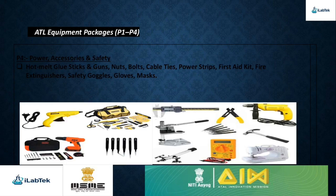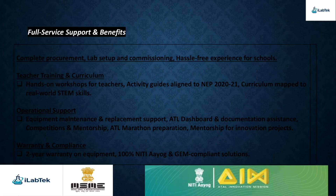Finally, Package 4 covers Power, Accessories, and Safety. Equipped with glue guns, fasteners, cable ties, and essential safety gear like goggles, gloves, first-aid kits, and fire extinguishers, it creates a safe and supportive environment for innovation. Together, these packages transform the Atal Tinkering Lab into a complete ecosystem where students can explore, invent, and innovate with confidence.